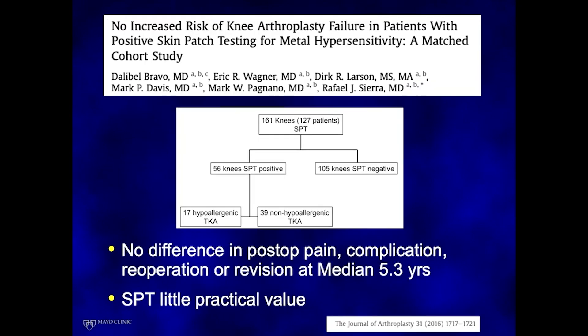Our group also looked at skin patch testing and how it relates to patient outcomes. We had 161 patients who were patch tested; 56 of these were positive. When comparing 17 who received hypoallergenic implants and 39 who received non-hypoallergenic implants, there were no differences in postoperative pain, complications, re-operation, or revision at median follow-up. We determined from this study that skin patch testing has little practical value in these patients.